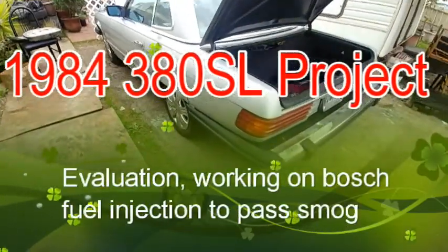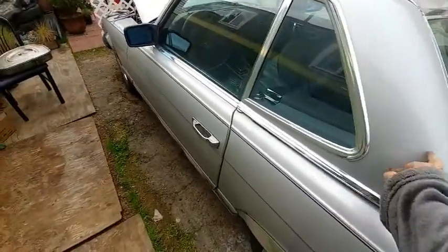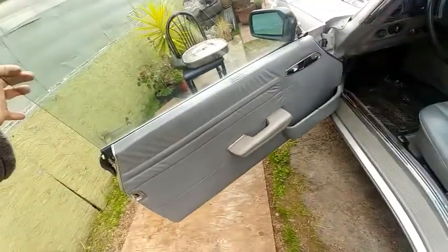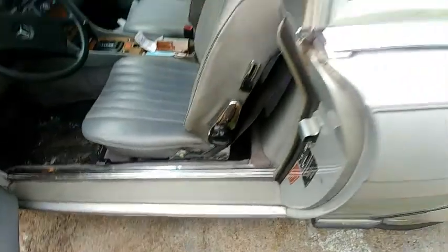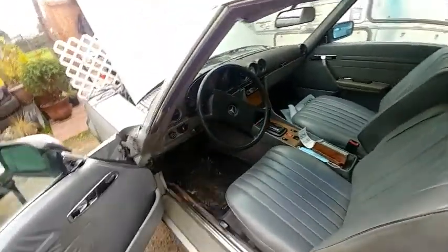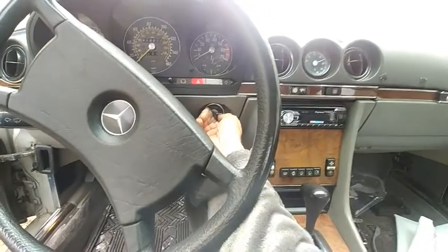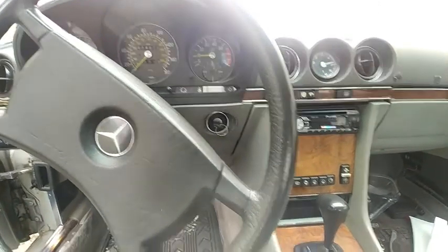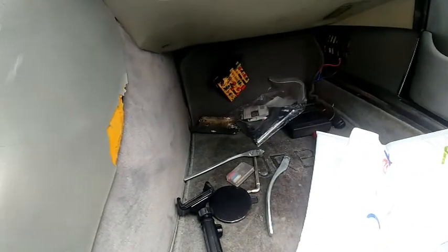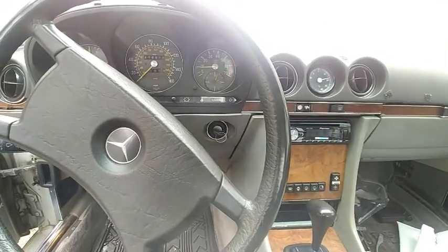This is an '84 Mercedes 380SL — I think I shot some video of it. It's got the hard top on, tears pretty nice, nothing torn up, everything seems to work. The lights were a little funky. First issue was a very high idle, like 1,500 RPM and it wouldn't come down. But now you can see it did come down — turns out there's a controller that regulates the idle, dropping it down to about 900.